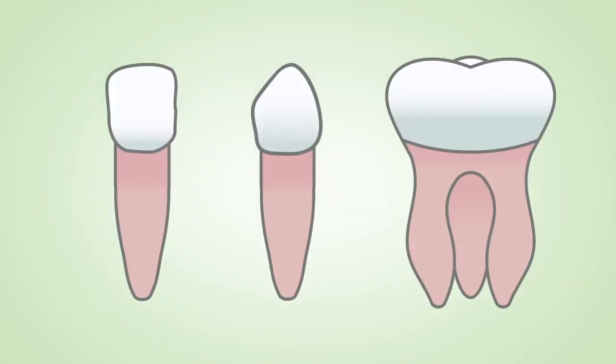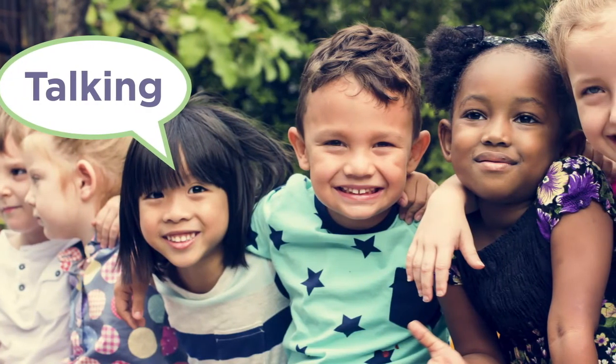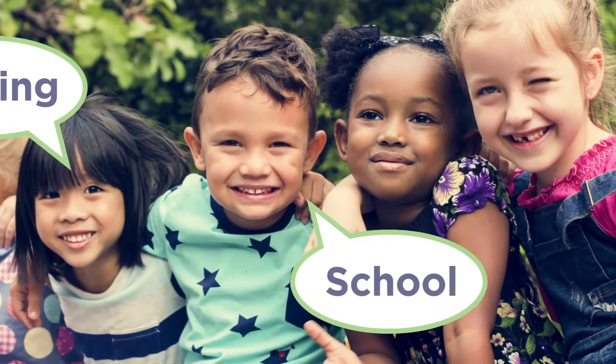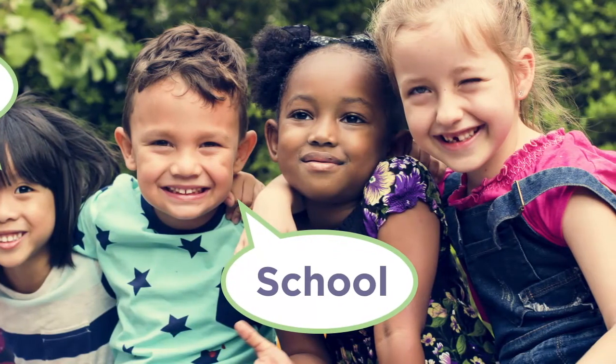We know teeth are important for eating. But do you know the other reasons we want to keep them healthy? One reason is talking. It's not easy to talk if your teeth have to come out because they are unhealthy. Another reason we need healthy teeth is for school. If our teeth hurt, it makes it harder to think about the things we learn in school.